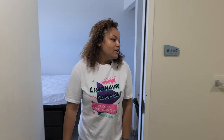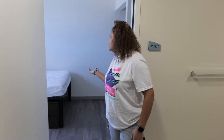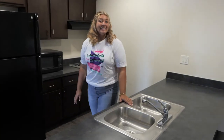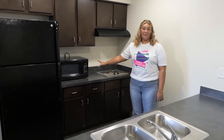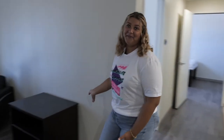This is our quad dorm. You have a shared bathroom with one other person, and you have your own bedroom with your own full-size bed. Over here is our kitchen, which is equipped with a double-sided sink, a full-size refrigerator, a stove top, and a microwave. And over here we have our full-size washer and dryer, and we have our living room.